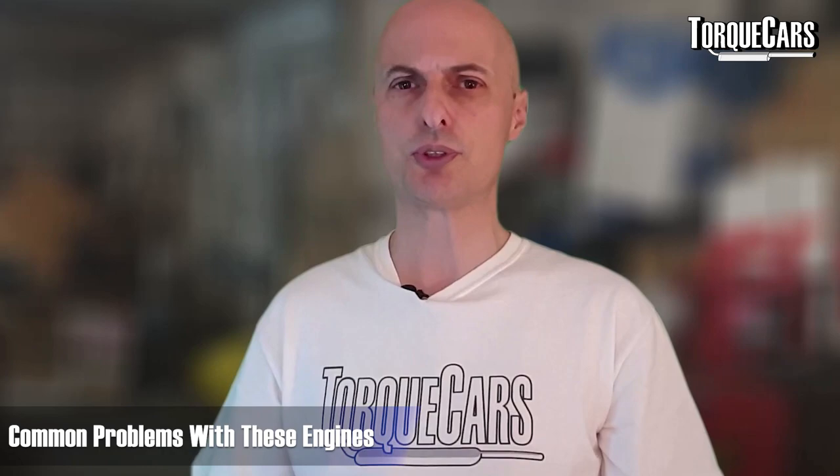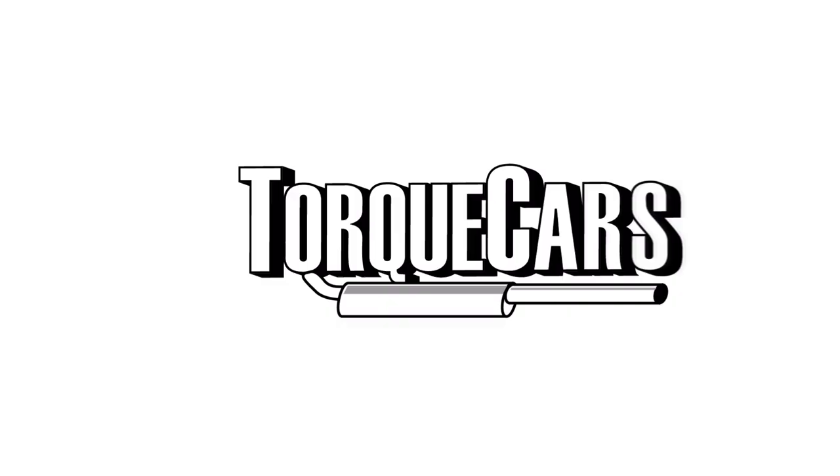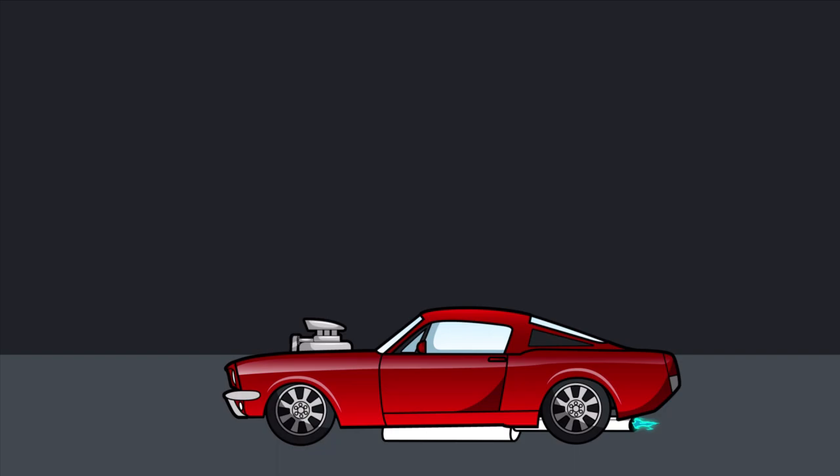We're going to look at the common problems that crop up with these engines. There are a few inherent things that owners need to be aware of. They're certainly good engines — they make good power and have been used in a big variety of cars from smaller family cars to high performance cars. I had the 2 litre TFSI in my A4 Quattro, tuned to about 220 horsepower from the factory. It was a good solid unit, but in owning it I've picked up a few recommendations I'd like to pass on.